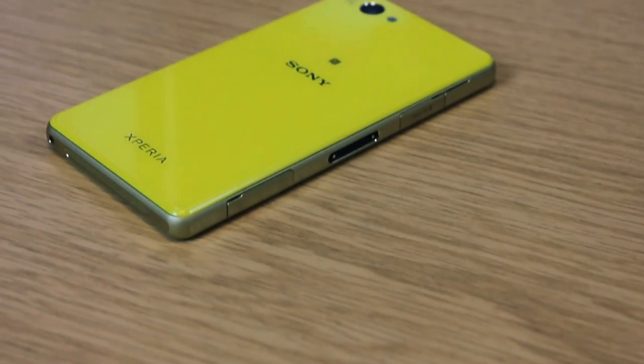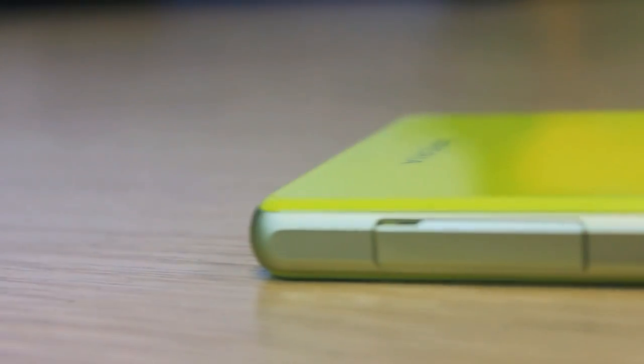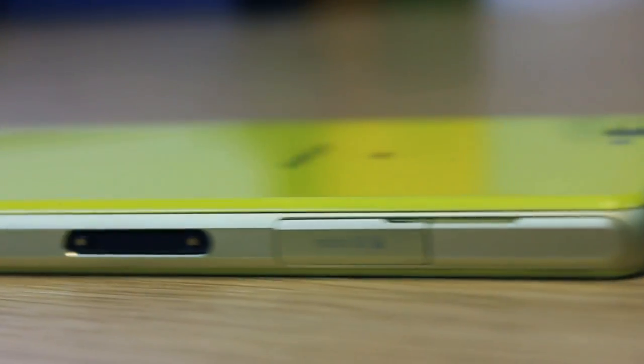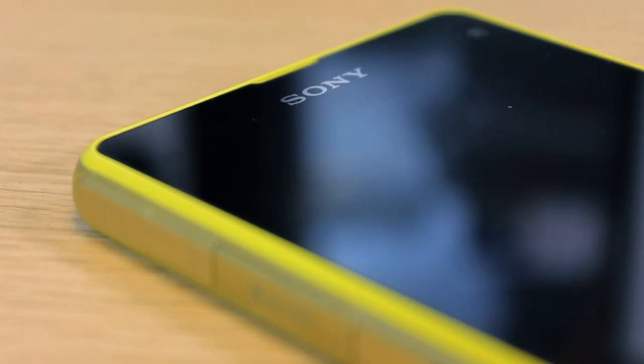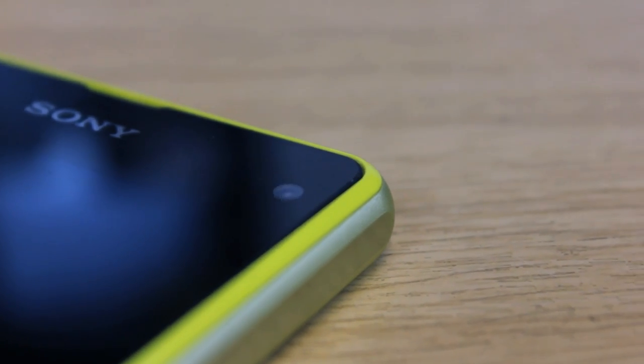Sony have now stepped in the ring to bring the ideal solution: a smaller sized handset that retains the majority of high end or premium features. The screen size and battery have had to be compromised, but some compromise is to be expected. What Sony do that Samsung and HTC have not is limit these compromises. The result is the Z1 Compact.